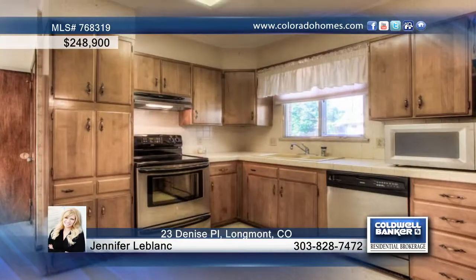This beautifully maintained three bedroom ranch style home is seated on a large cul-de-sac lot and features hardwood floors under most of the existing carpet. You'll love the newer stainless steel appliances found in the kitchen, as well as the bonus family room that is perfect for entertaining or relaxing.